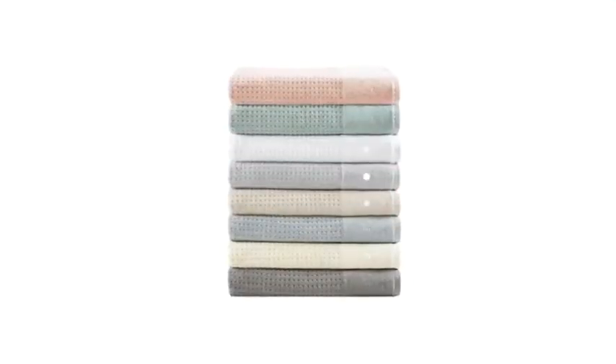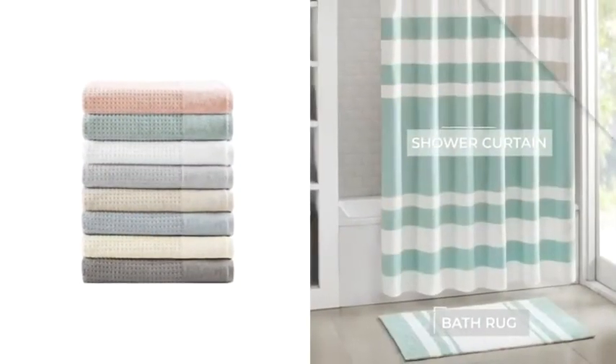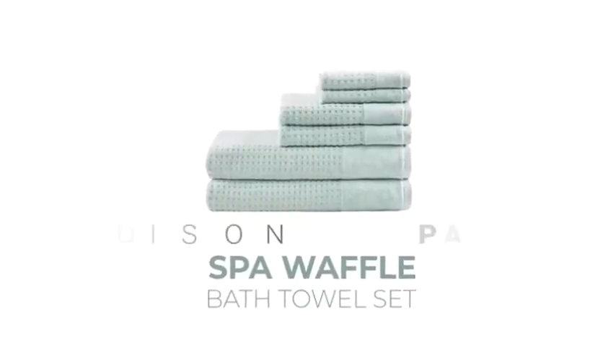Choose from a variety of colors, and matching decor is available to create a cohesive look. The Spa Waffle Bath Towel Set by Madison Park.